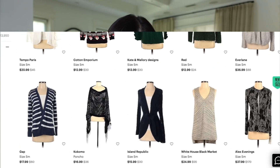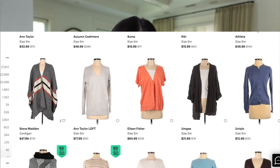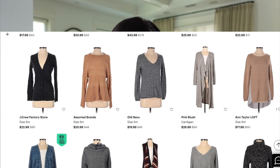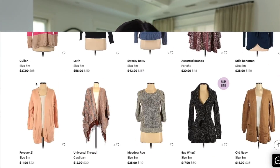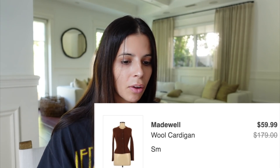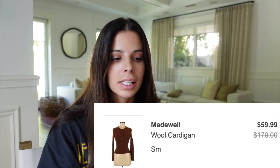I'm heading over to thredUP into the women's sweaters category to see what we find. Oh my gosh, they have Christmas sweaters — but we're looking specifically for a button-down sweater. This brown one is cute for $12.99, and there are a few other options. I found this brown one by Madewell — it looks really cute, exactly what I'm looking for, super good quality, size small. We're getting it — we found our sweater!